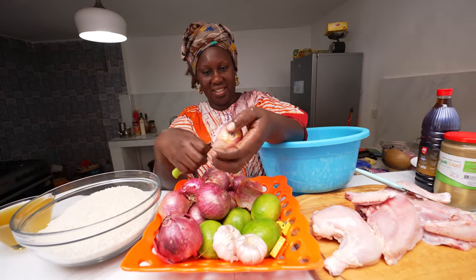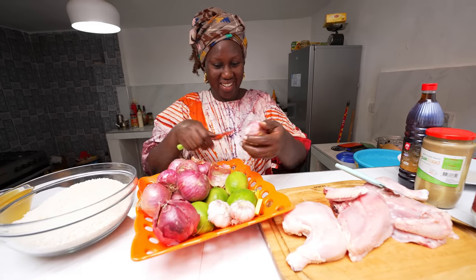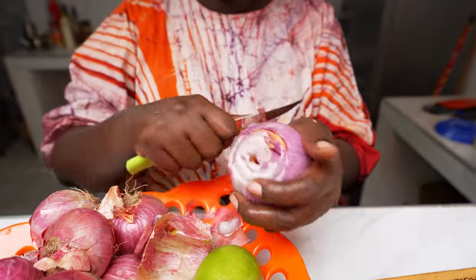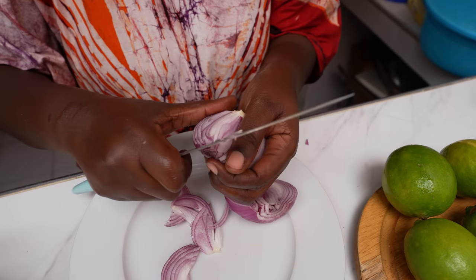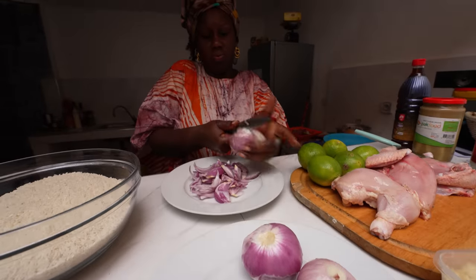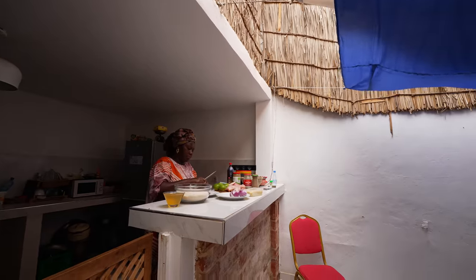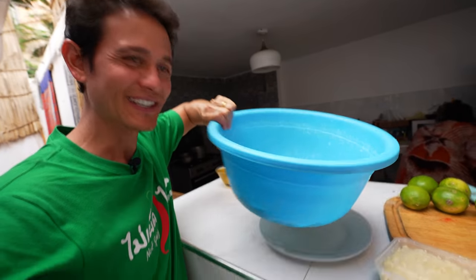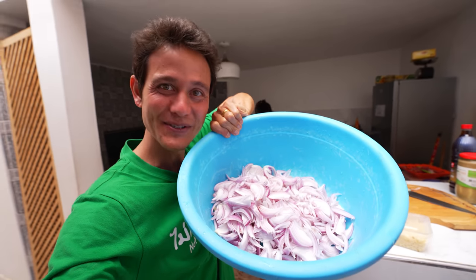We'll flip the onions after we cut them. I love the onions in Senegal — they're local onions, they're so good, very tasty. Now we have the onions — a full bucket of onions, that's what I like to see. This is truly one of the key ingredients of almost all Senegalese food.